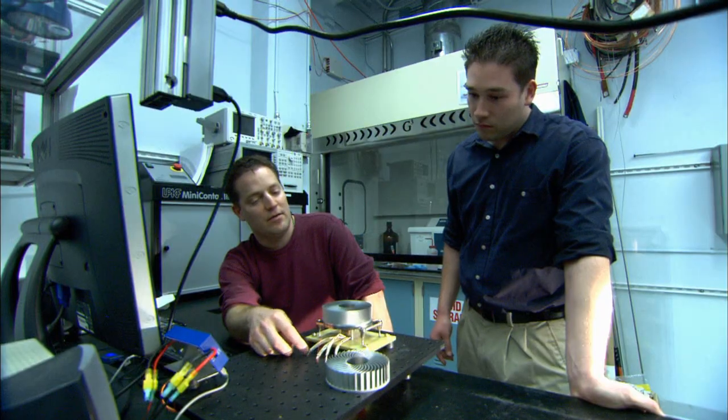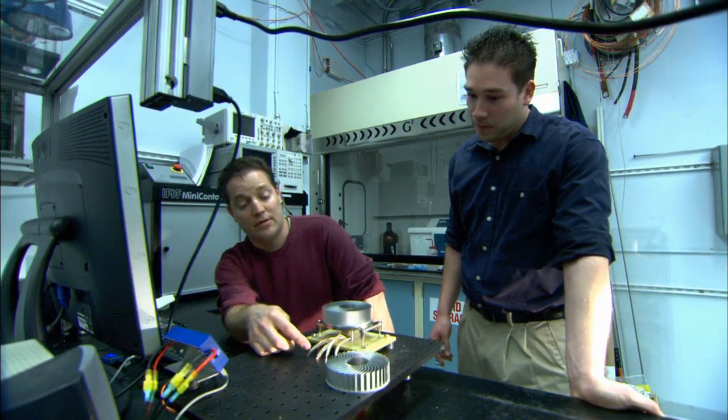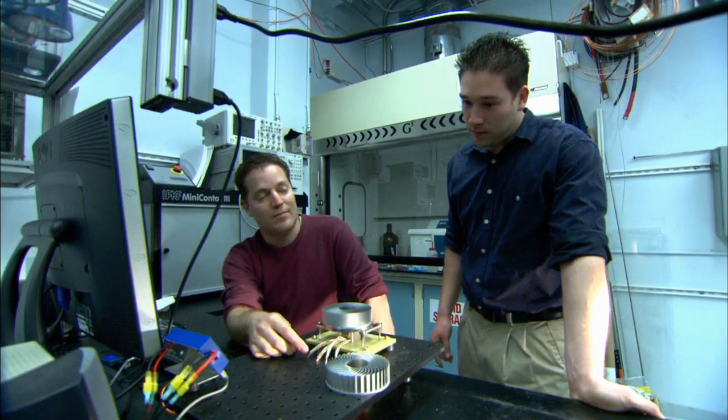The bottleneck to heat transfer is a thin, invisible layer of stagnant air that collects around the fins. Anytime you have fluid flow moving past a body, you have what's called a boundary layer — this dead air that just sits there, acting like an insulating blanket.